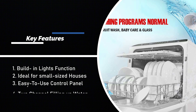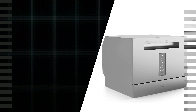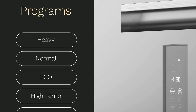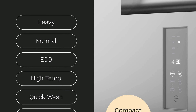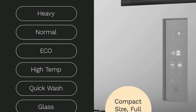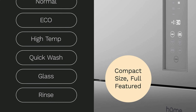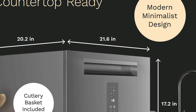Number 2: Homelabs Digital Countertop Dishwasher. This countertop dishwasher is packed with numerous features, offering seven smart washing modes: heavy, normal, eco, high temp, quick wash, glass, and rinse — giving you the freedom to choose the most suitable program for each load. It is user-friendly, easy to operate, and quiet, thanks to its digital LED display, electronic touch controls, and 50.44 dB noise level.